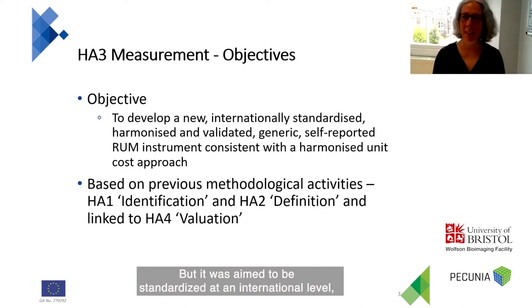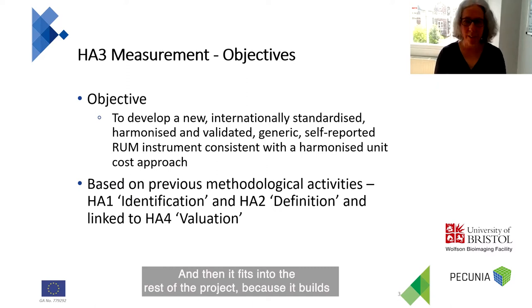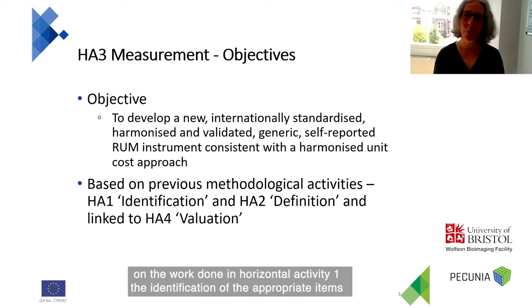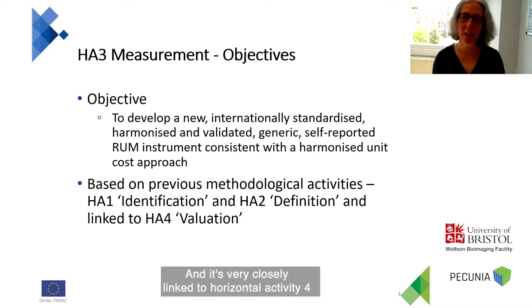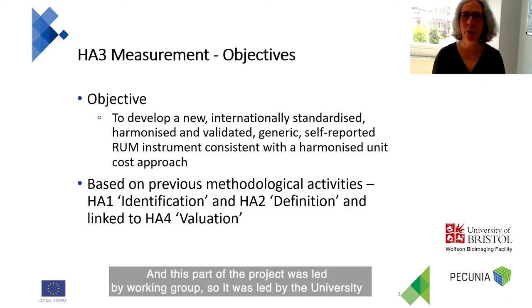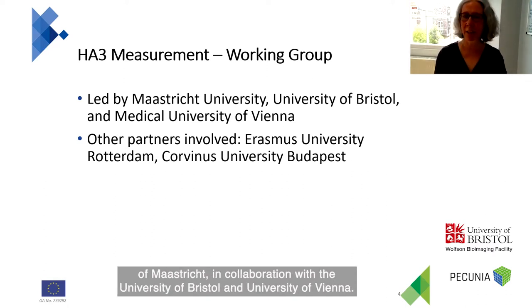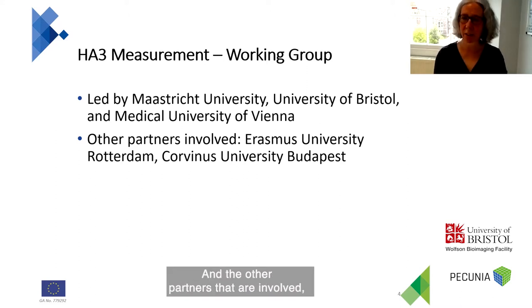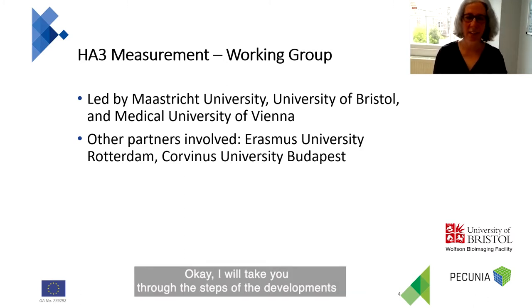It was aimed to be standardized at an international level, harmonized, validated, and generic so that it could be used in a wide variety of contexts. It fits into the rest of the project because it builds on the work done in horizontal activity one — the identification of appropriate items — and horizontal activity two, which defines the items. It's very closely linked to horizontal activity four, in which the harmonized unit cost approach was developed. This part of the project was led by the University of Maastricht, in collaboration with the University of Bristol and University of Vienna. Other partners involved were Erasmus University Rotterdam and Corvinus University Budapest.